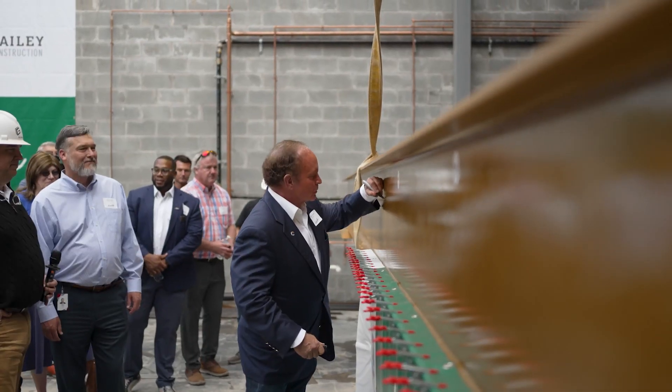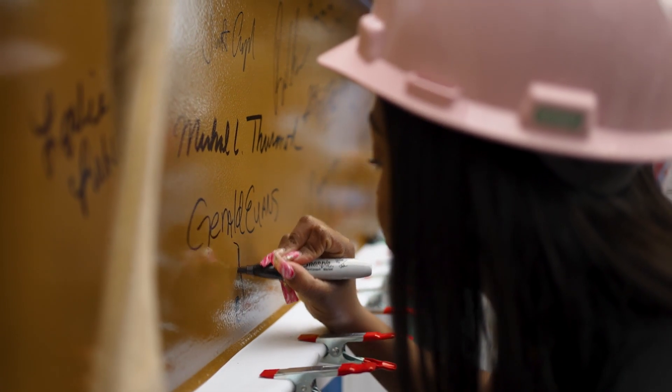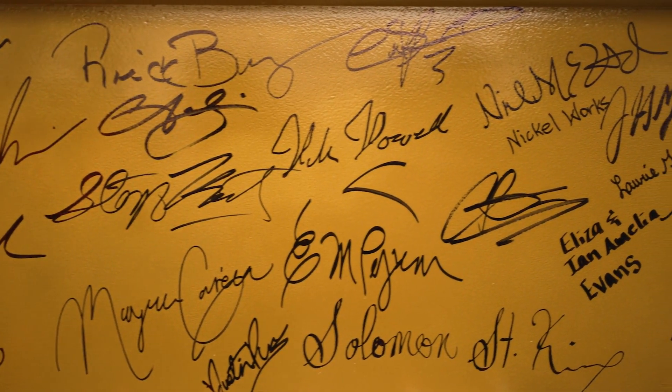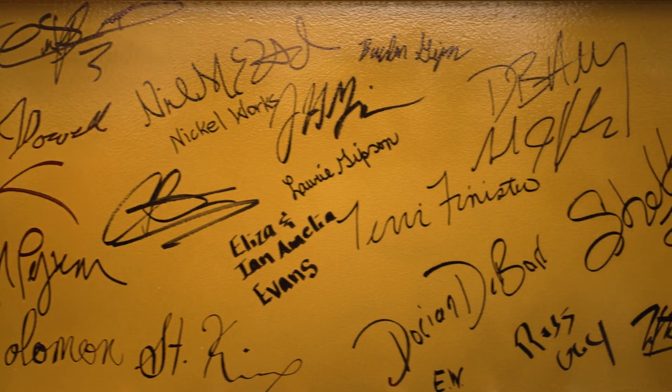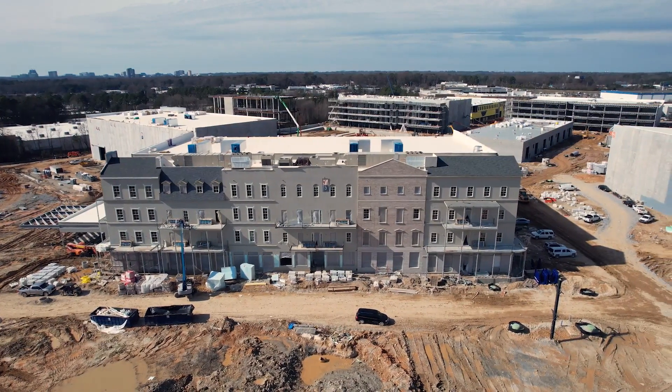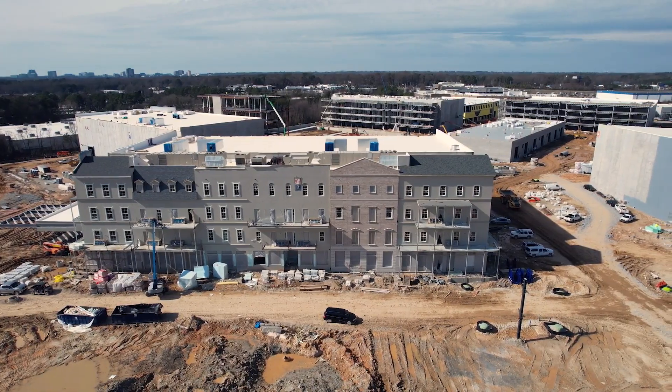We have over 1,100 people on this site every day. Watching it all come together is the most incredibly satisfying thing. We are creating some of the finest places to shoot television and film anywhere in the world, and it's located right here inside the perimeter.